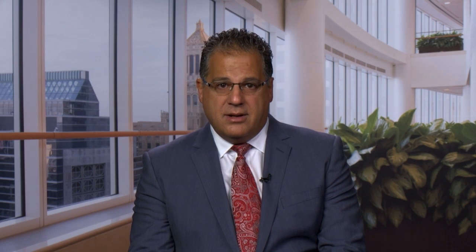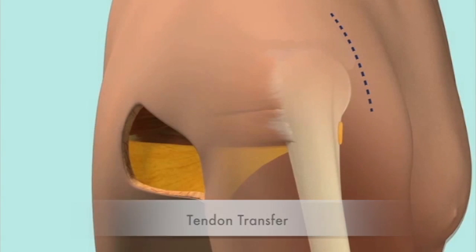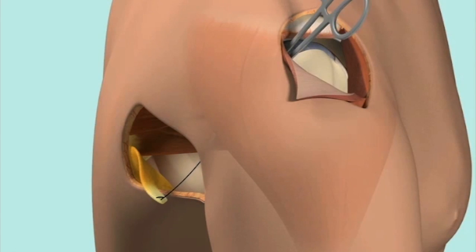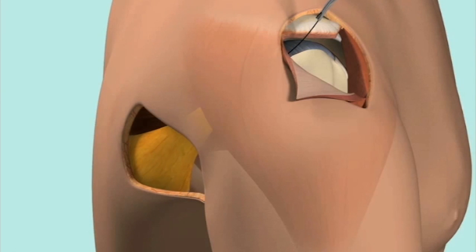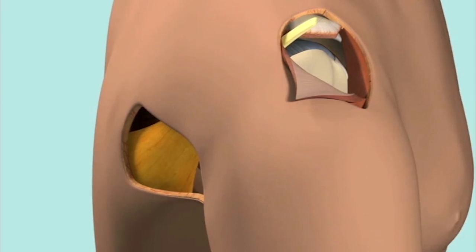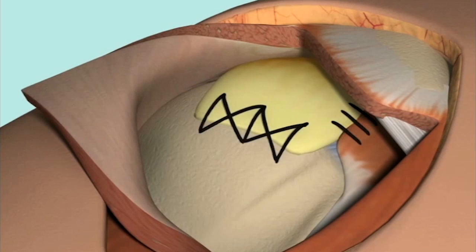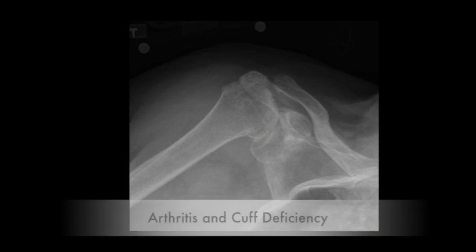Unfortunately, in some patients the extent of tendon damage is such that tendon repair is no longer an option. At Mayo Clinic, two other surgical solutions are considered in these circumstances. If the joint itself is not severely damaged, tendon transfers can be very successful. One or more tendons are surgically moved to the areas of rotator cuff damage and compensate for their function. There are multiple tendon transfers that can be considered and it is important to select the transfer that is best for each patient.